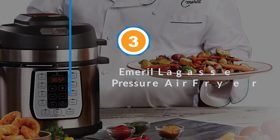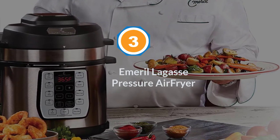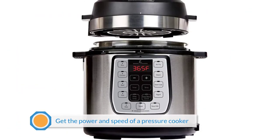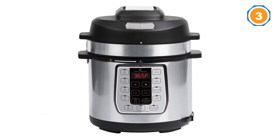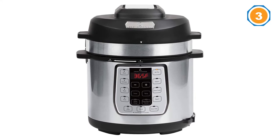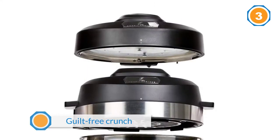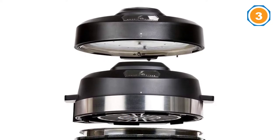Number three: the Emerald Lagasse Pressure Air Fryer. Emerald Lagasse's all-new Pressure Air Fryer Duet is a pressure cooker and air fryer all-in-one. You get the power and speed of a pressure cooker with the guilt-free crunch and crisp of air frying. The secret is the dual lid design — use the airtight pressure cooker lid for tender, juicy results in a fraction of the time.